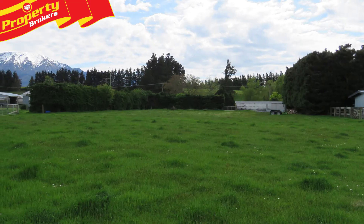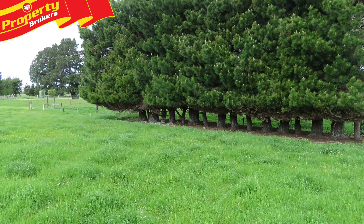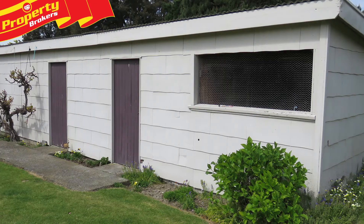This property comprises three separate titles, allowing the ability to sell off the separate paddock title of 4047 square metres, plus the access title of 147 square metres in the future.